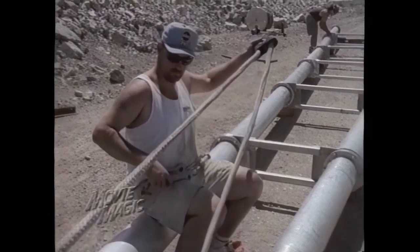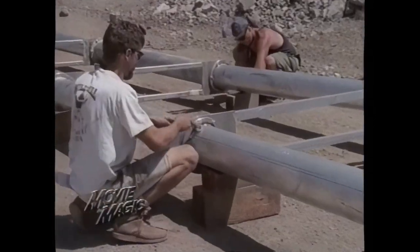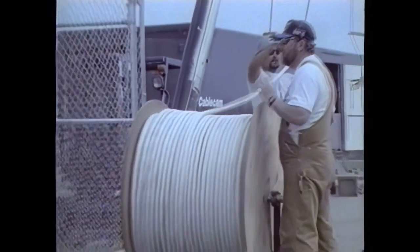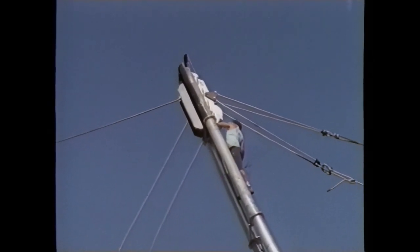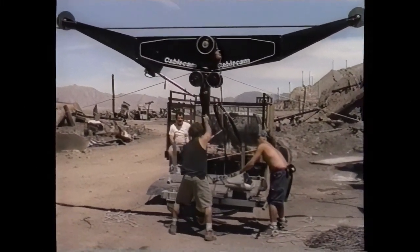Setting up the system is a two-day process for Jim's team. The first step is assembly of two 60-foot towers to hold the fiber cable. The towers are hoisted by crane and then securely anchored into the ground. Next, the cable is unspooled and run between the two towers — one cable performs the suspension function and one performs the braking and retrieval function. Finally, the camera platform is attached to the cable.